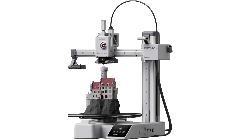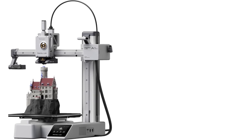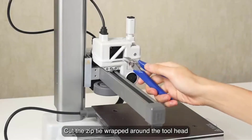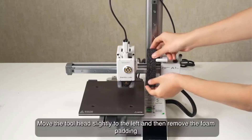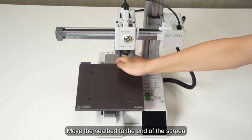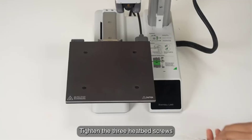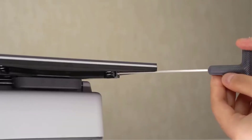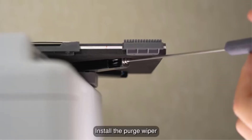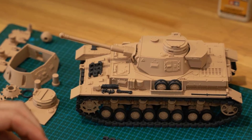Equipped with full auto calibration, the A1 Mini ensures consistent bed leveling, reducing user intervention and enhancing print accuracy. Active flow rate compensation dynamically adjusts the extrusion based on the printer's movement, ensuring consistent layer quality throughout the print. These features collectively contribute to reliable and precise prints, even with complex geometries and overhangs. Operating at less than or equal to 48 dB, the A1 Mini is impressively quiet during operation, making it suitable for home use. Its multi-color and multi-material capabilities expand creative possibilities, allowing users to print objects with gradients and intricate color patterns.